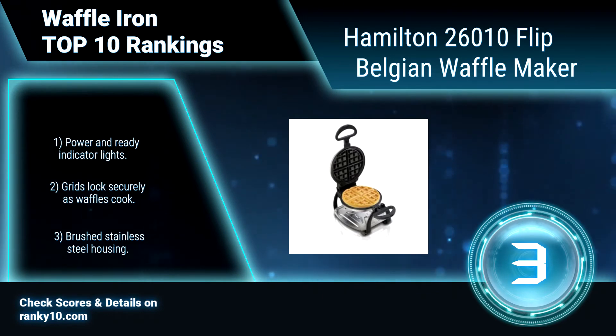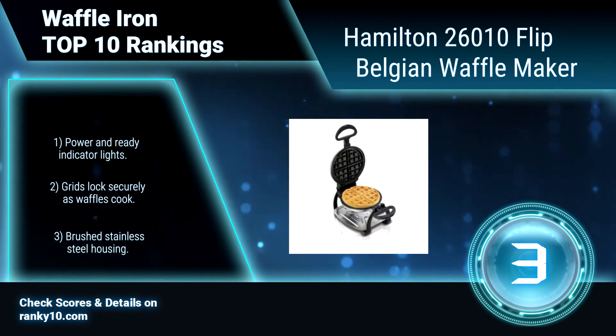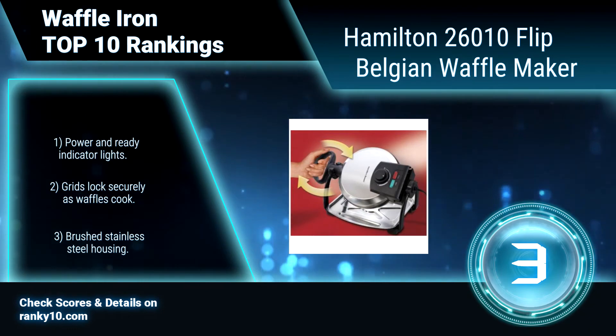Power and ready indicator lights. Grids lock securely as waffles cook. Brushed stainless steel housing.